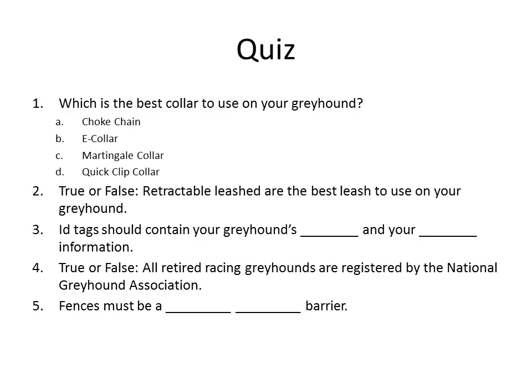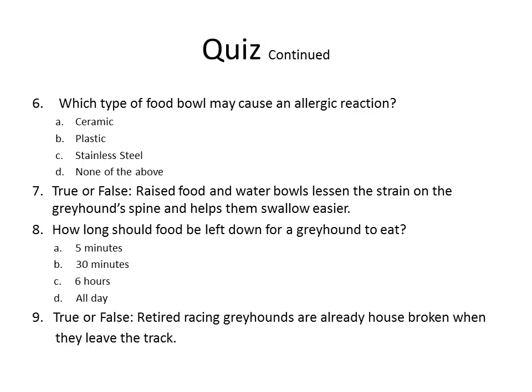Question 5: Fences must be a blank, blank barrier. Question 6: Which type of food bowl may cause an allergic reaction? A. Ceramic. B. Plastic. C. Stainless steel. D. None of the above. Question 7: True or false — raised food and water bowls lessen the strain on the greyhound's spine and help them swallow easier. Question 8: How long should food be left down for a greyhound to eat? A. 5 minutes. B. 30 minutes. C. 6 hours. D. All day. Question 9: True or false — retired racing greyhounds are already housebroken when they leave the track.